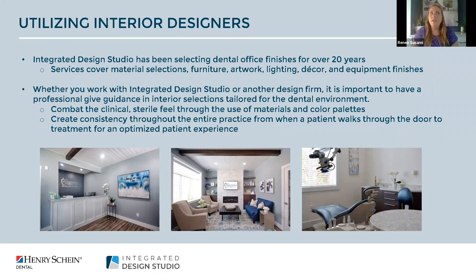Whether you are working with Integrated Design Studio or a local design firm, it's really important to align yourself with a professional that has experience in either the dental or medical environment. Finishes and color palette can really help combat that clinical sterile feel. As a patient, you don't want to walk into a space that gives you more anxiety. The right finishes and color palette can really help ease one's mindset and ensure consistency from first impression all the way through to when they exit your space.